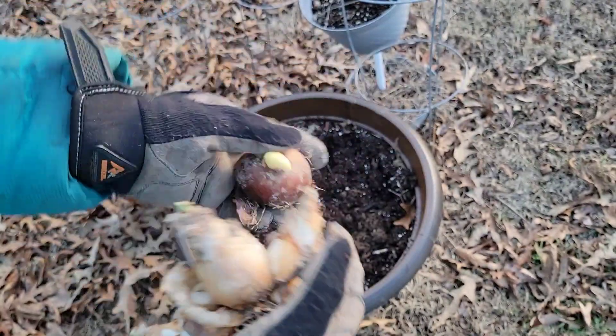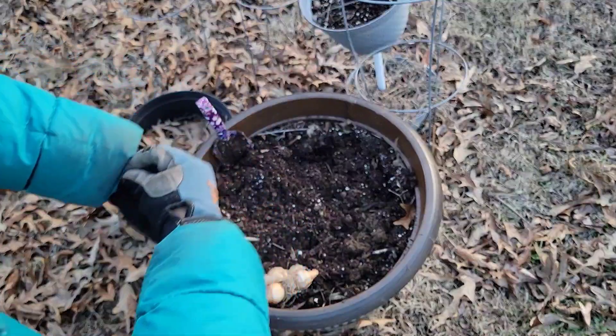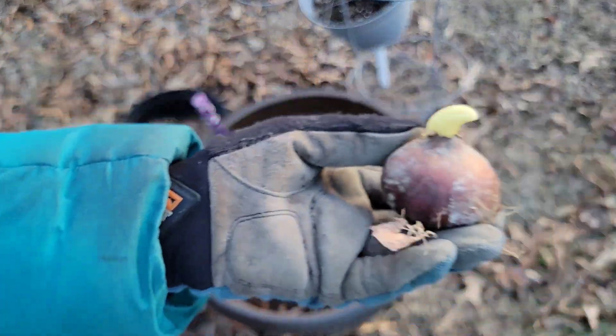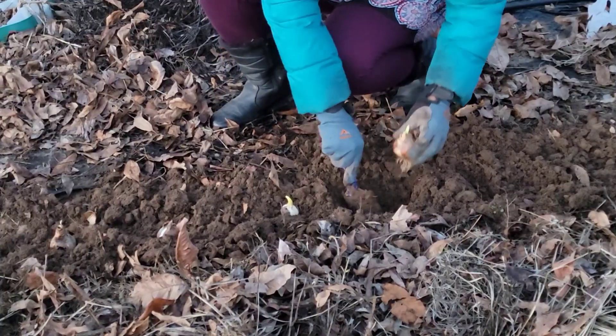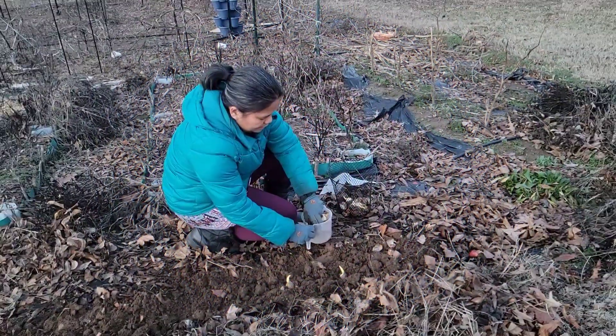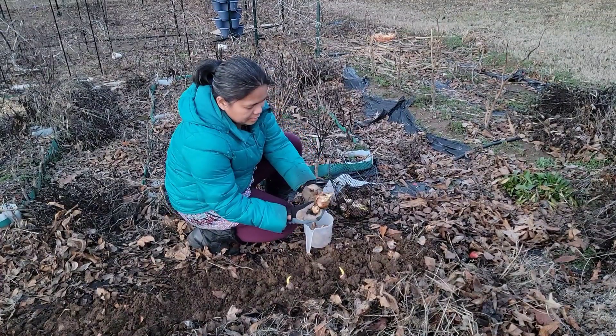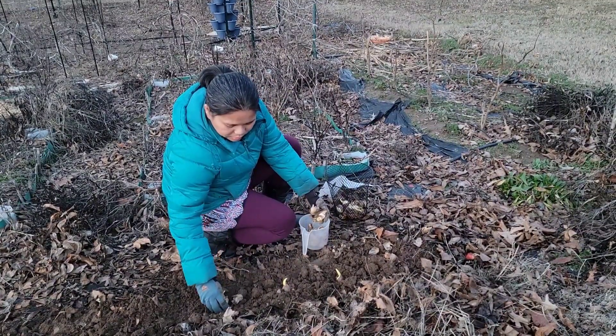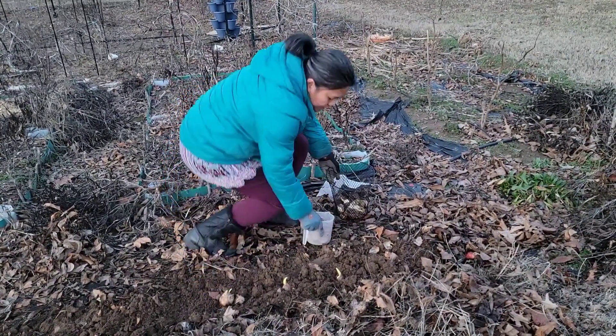The bulbs are better off getting a fighting chance in the ground than just being wasted away in your garage or wherever you store them. I'll make sure to give you an update on these daffodils and tulips in a couple of months — I just can't wait for spring to come! If you want to see more videos from my garden, don't forget to like and subscribe to my channel, Gardening in Kentucky. Thank you for watching, and see you next time!